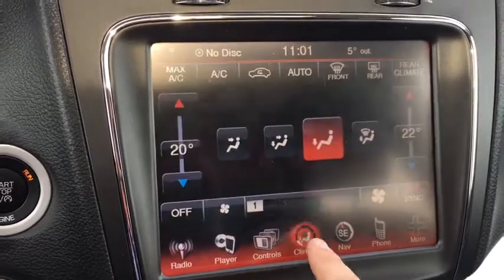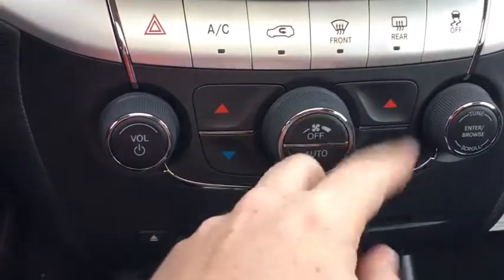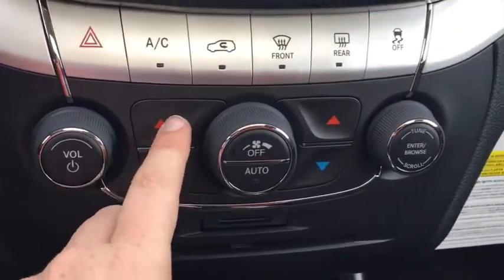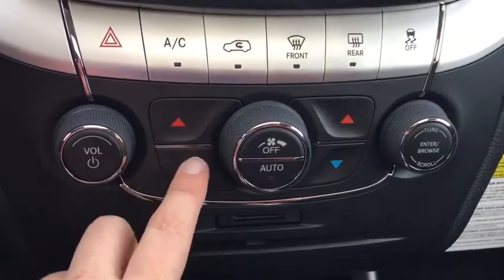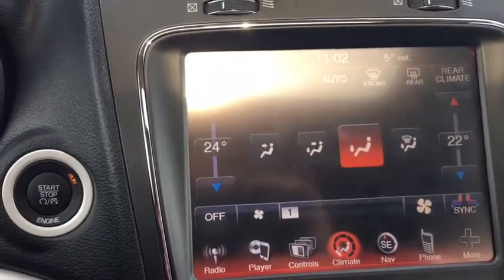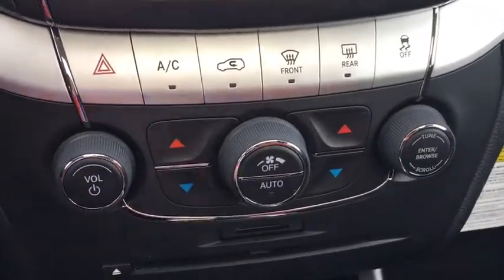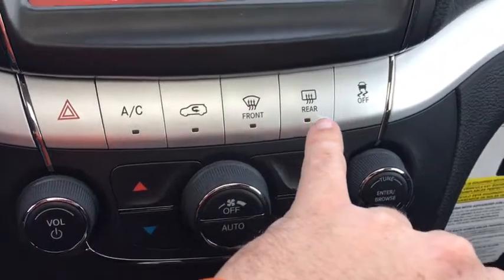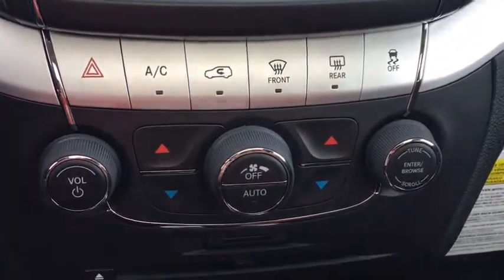Heading back to climate — just down below you've got your dual-zone climate controls right here as well. If you're not into the touchscreen, you've got physical knobs and buttons. You've got your hazard lights, air conditioning, defroster, traction control, volume, and a tuner for the radio.